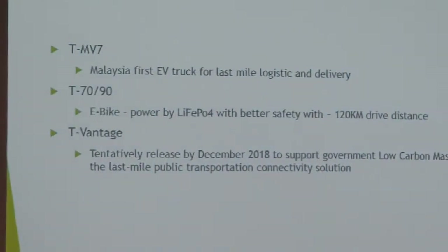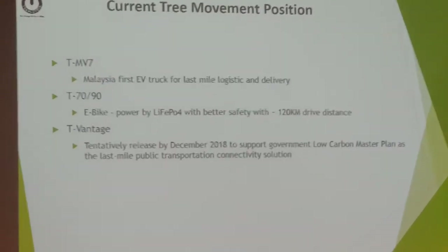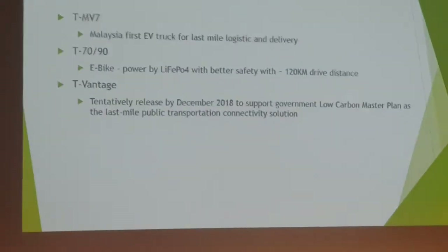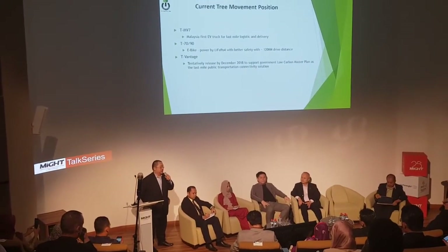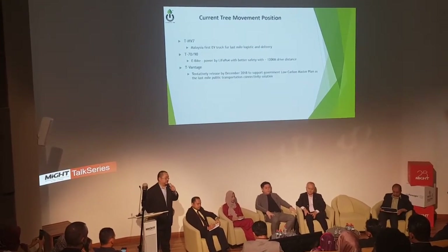Next is the TMD7. This product is the first micro e-lorry in Malaysia. It has already been launched with VTA approval. It's for last mile logistics and delivery. Currently, we are working with Post Malaysia and the Malacca Tourist Board to deploy this e-truck for their services.